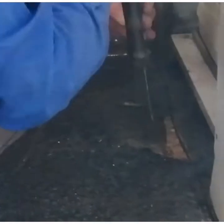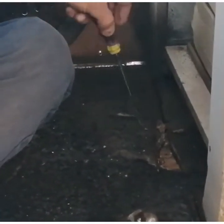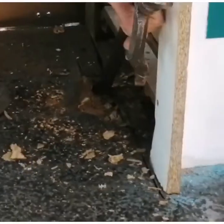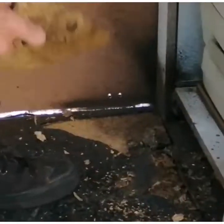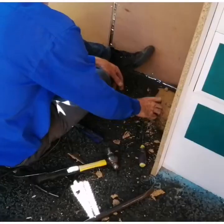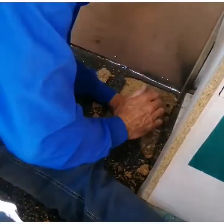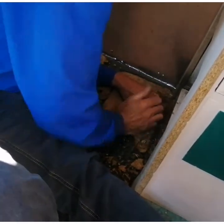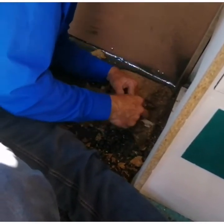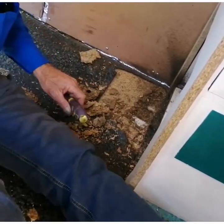I'm trying to take the floor out here. It's been sealed over chipboard. Big job, this, I think. This could take a month of Sundays — imagine if you had to do the whole floor.